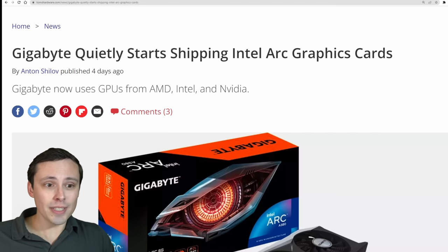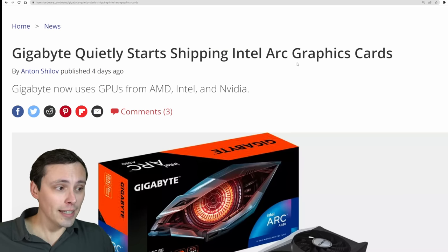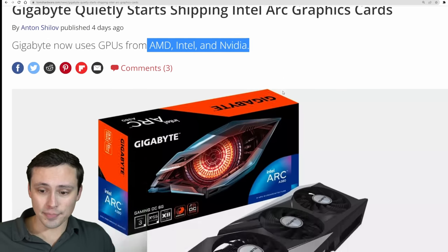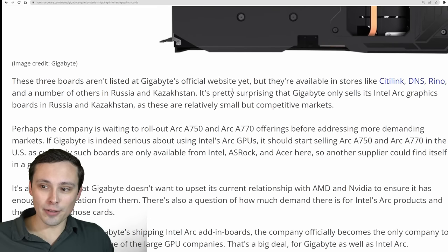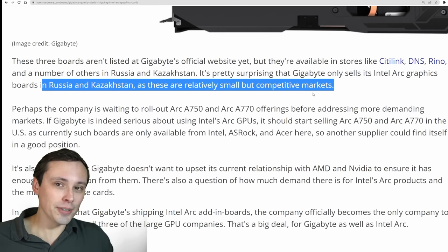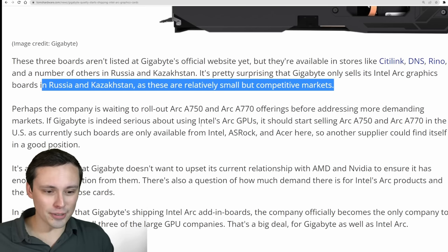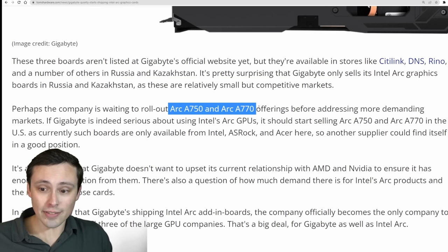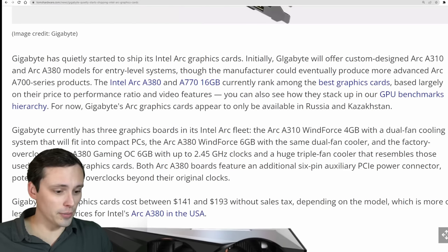In GPU news, Gigabyte quietly started shipping Intel Arc graphics cards, making them the first add-in board partner to make GPUs for AMD, Intel, and NVIDIA — which is interesting. They're selling these in Russia and Kazakhstan, despite expected embargoes. They're not going with the Arc A750 or A770 yet, sticking to the Arc A310 and A380.